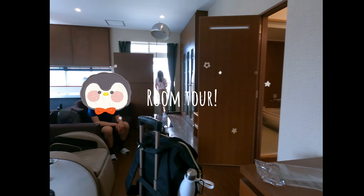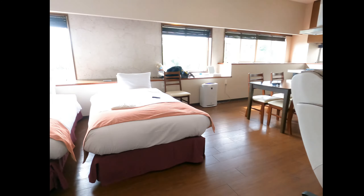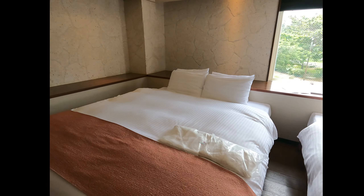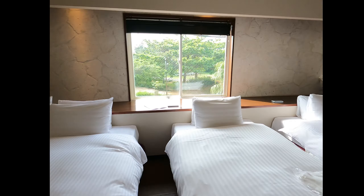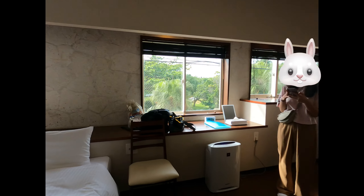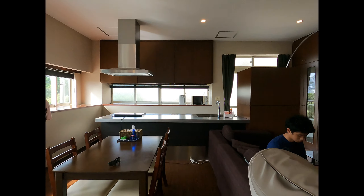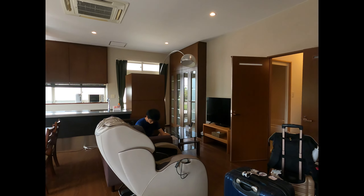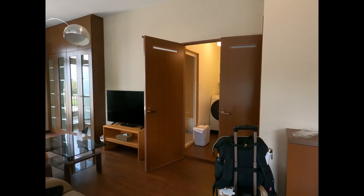As soon as we stepped into our hotel room, we were shocked by how big and spacious the place was. It's got a queen-size bed, two twin beds, a full-size kitchen, a dining area, a living room, and a separated shower and toilet.